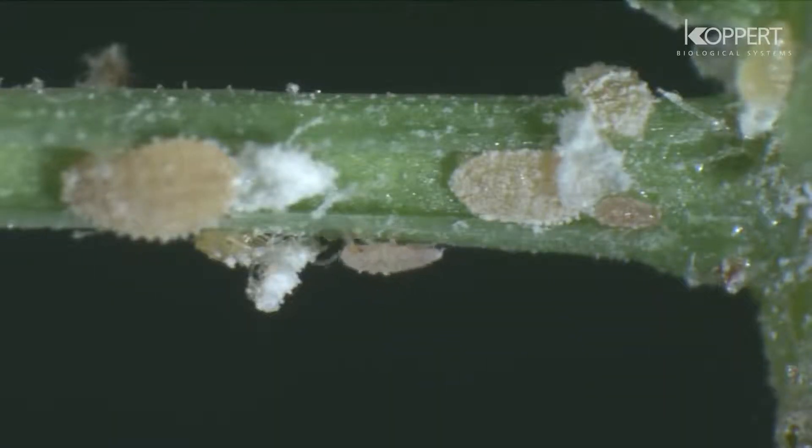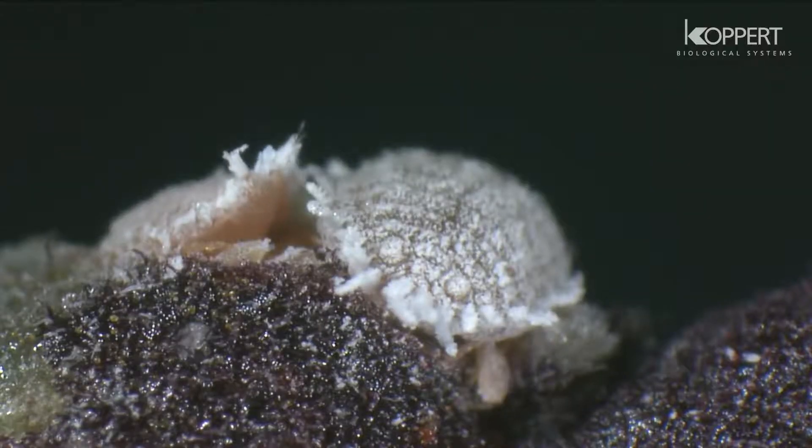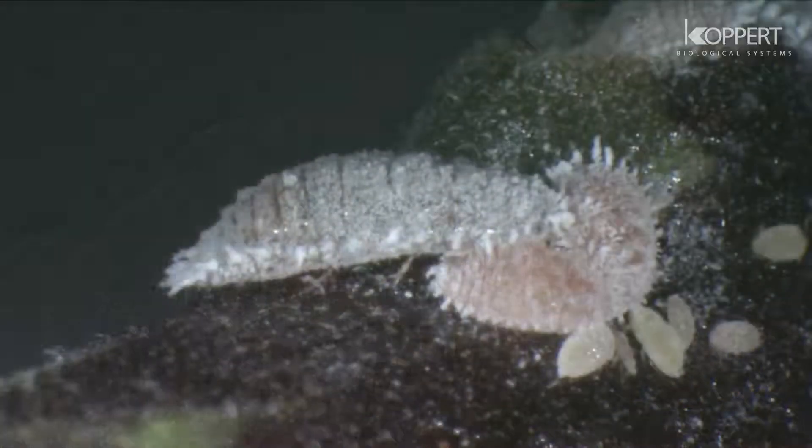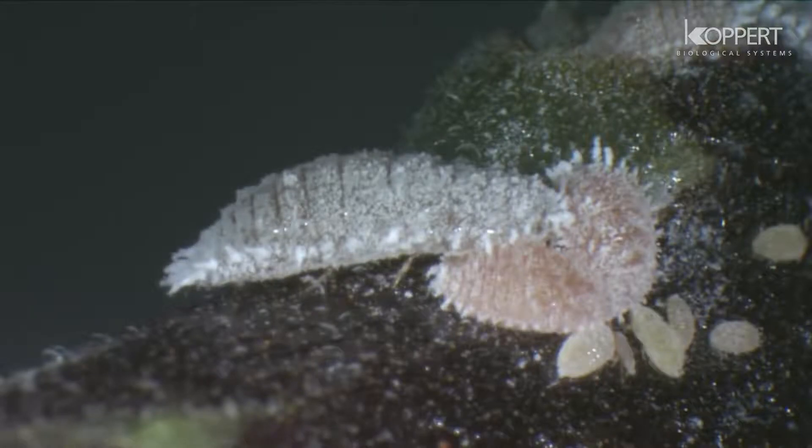Where flowers and fruits are concerned, these often drop off. Mealybugs also produce honeydew on which molds grow, and these sooty molds result in considerable damage in crops.